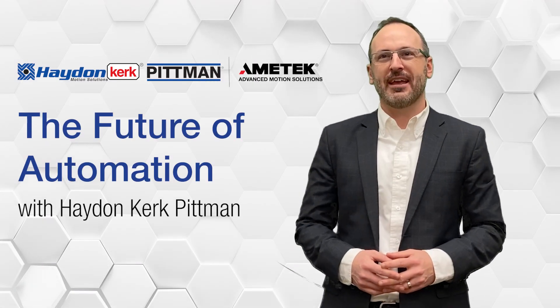Hello and thanks for your interest in Hayden Kirk-Pittman. At HKP, we are passionate about creating advanced motion solutions that deliver precise linear and rotary motion.